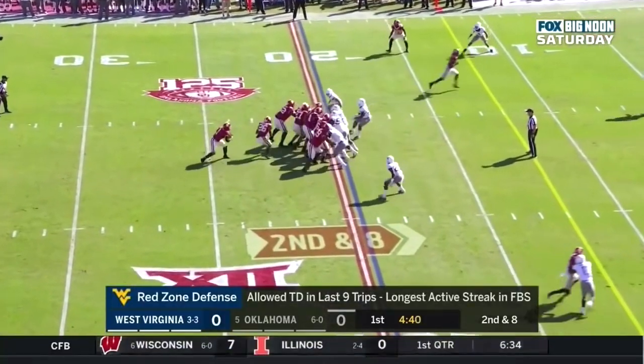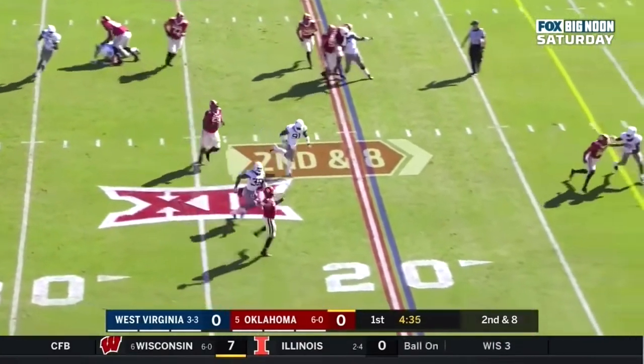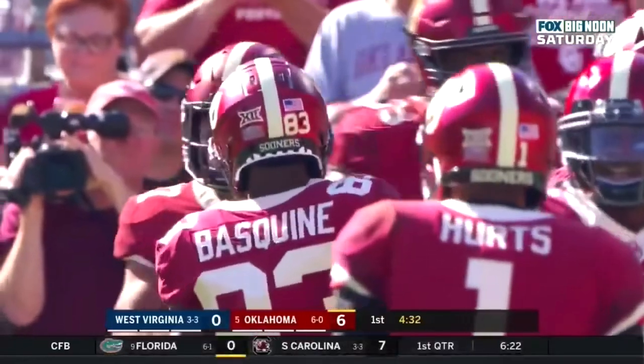Second down and eight. Hurts through his progressions, under pressure now, turns the corner, throws on the move — touchdown OU. Wide open in the back of the end zone, Jeremiah Hall.